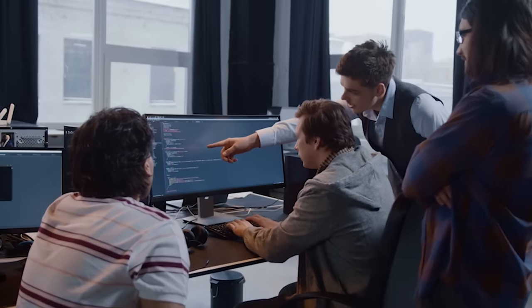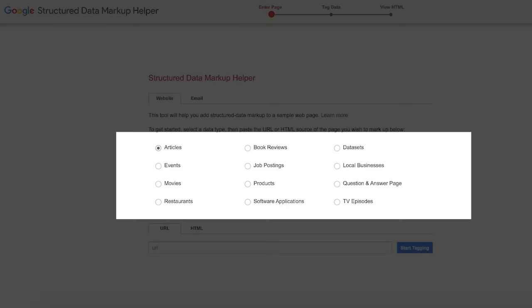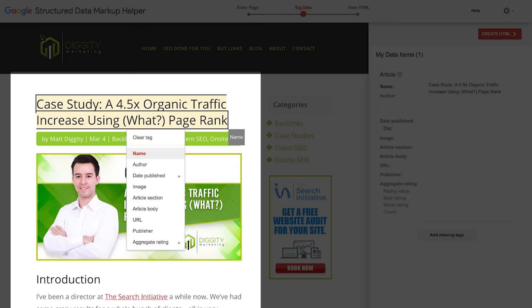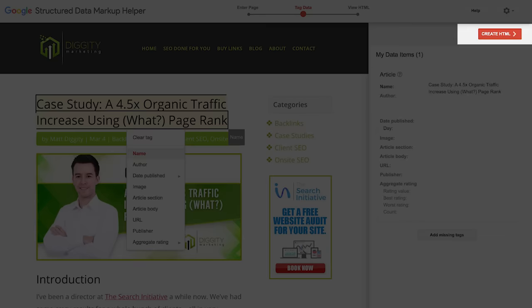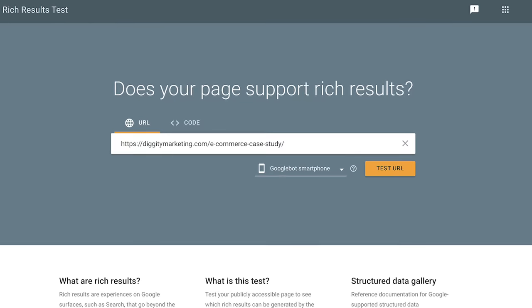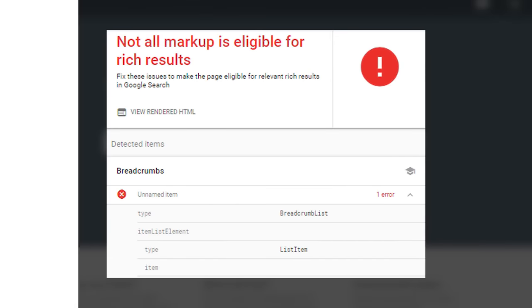If you've never set up schema before, it's not as bad as it sounds. Head over to the free Google Structured Data Markup Helper tool, select the type of content you want to generate schema for — most of the time it's going to be an article — then one by one, highlight the parts of your article that correspond to the markup parameters you're looking for. The helper updates automatically. When you're done, press 'Create HTML' to dump out the code and add it to your site. And don't forget to check out how things look with the Google Rich Results Test tool — here's what it looks like when everything is good to go, and here's what it looks like when you're messed up.